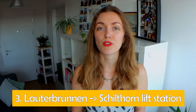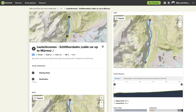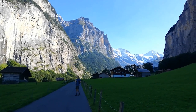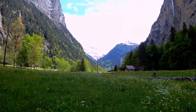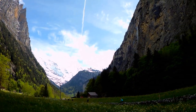Hike number three is from Lauterbrunnen to the Schilthorn lift station. The walk one way is 5.2 kilometers and 1 hour 24 minutes of moving time with 80 meters of ascent. This is a really nice path through the famous valley of 72 waterfalls. For the best chance of seeing the waterfalls, go in spring or after it has rained a lot, but even outside of those times the views onto the steep cliffs and snow-capped mountains in the distance are amazing.